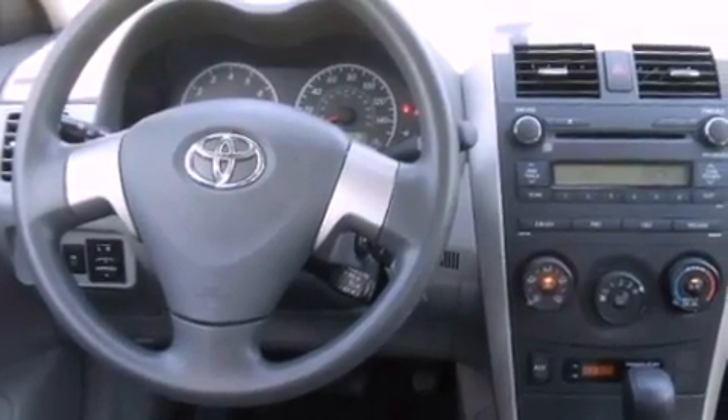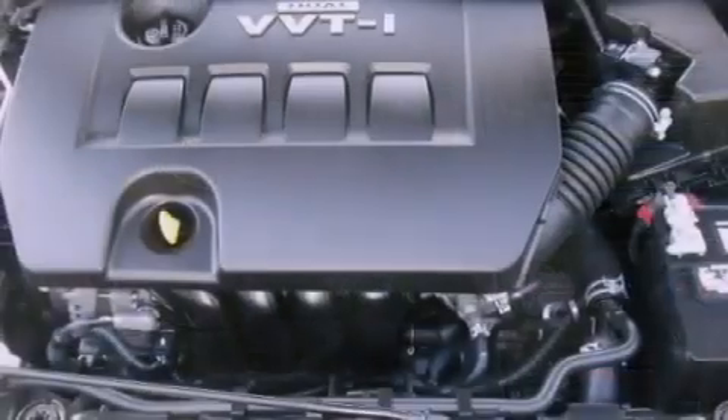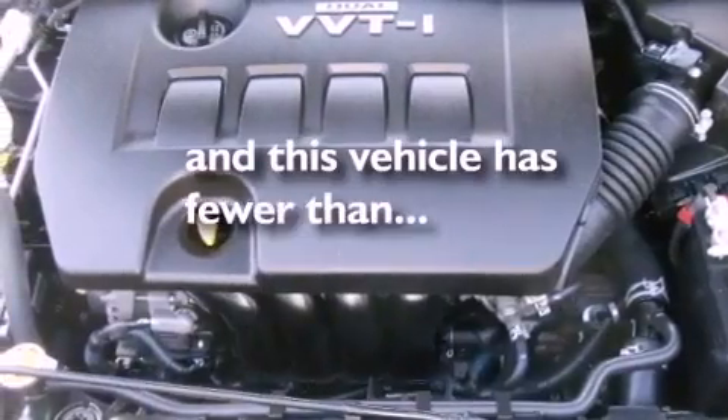It also has traction control and stability control systems, an anti-lock braking system, and this vehicle has less than 43,000 miles.